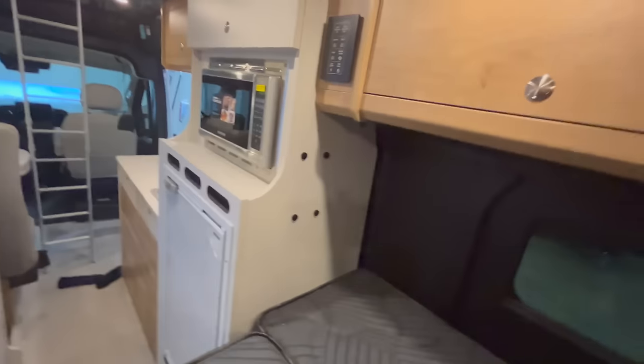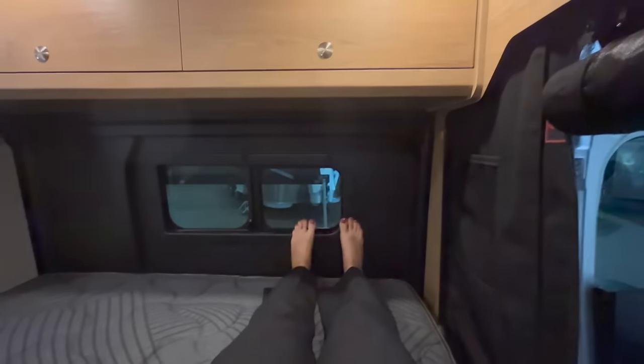My feet are touching the end and there's plenty of room above my head — like several inches, actually about a foot. The bed measures 78 inches in length, which is six foot six. I'm five-two, so definitely two adults can fit super comfortably in the Rangeline. You also have a screen that comes down if you want fresh air while you're sleeping or want to be under the stars. Just watch out for the bears!